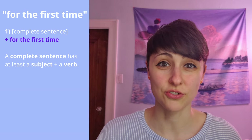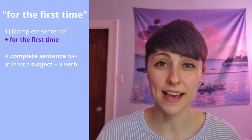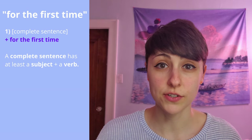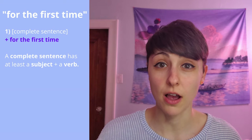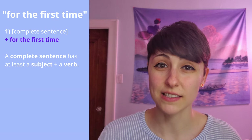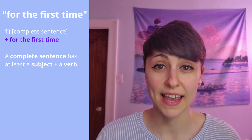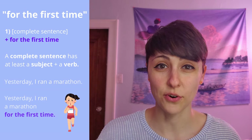The first sentence structure is the easiest. You can simply add 'for the first time' to any complete sentence. Remember, a complete sentence must have at least a subject and a verb, and usually there's an object too. For example,